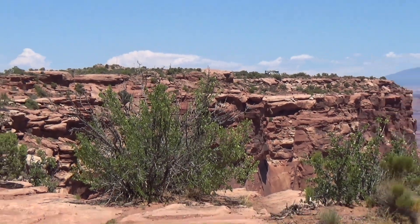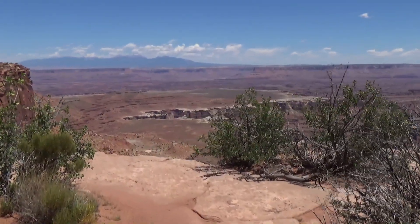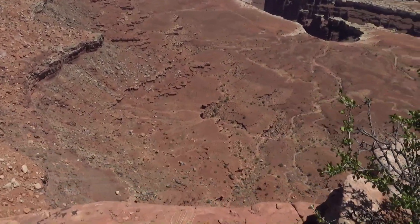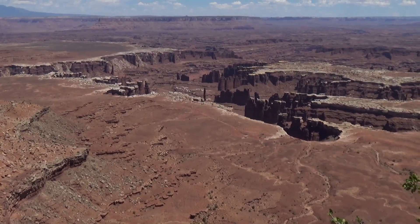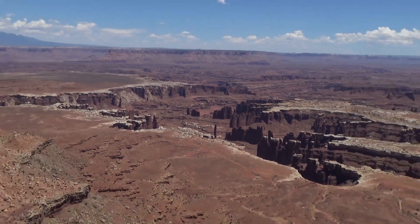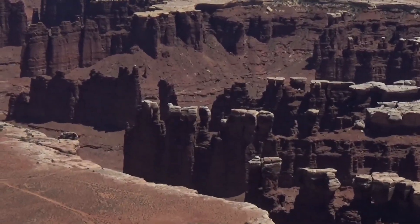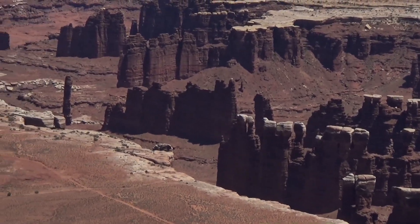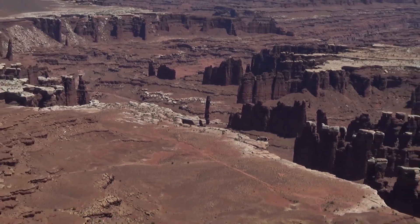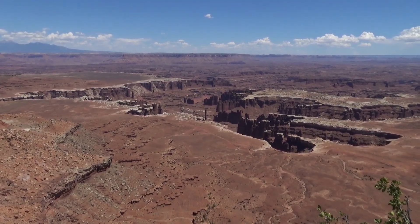And we're just about back — really nice little hike. I'll give you one more look over the edge. It's a long way down. Alright folks, thanks for coming with us and we'll see you again soon.